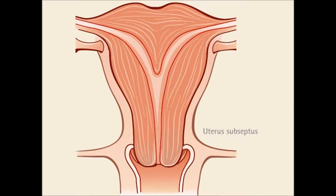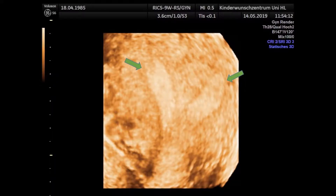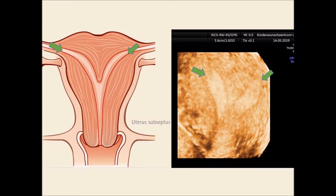What you see here is a graphical depiction of a partial septate uterus. In the first step, we did 3D sonography. You can see the two horns within the uterine cavity and nicely also the septum in the uterus.